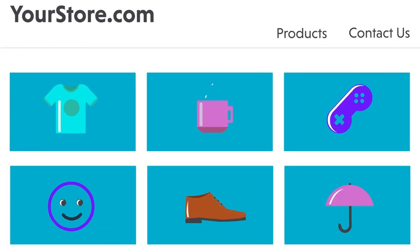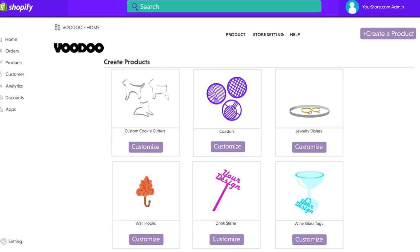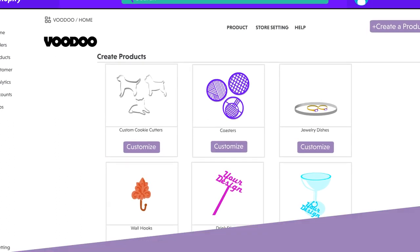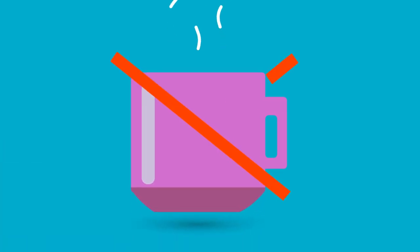Voodoo is the only Shopify app that allows you to easily design and sell print-on-demand products using 3D printing technology. This ain't your grandma's coffee mug.